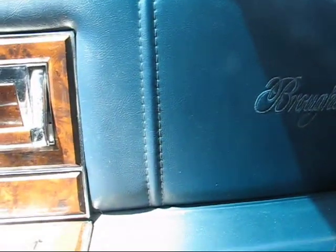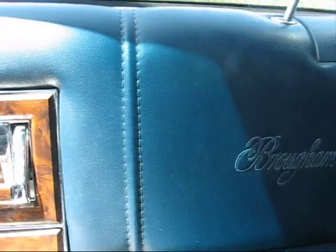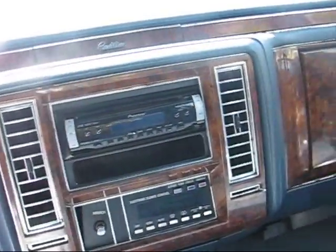Leather door panels with 'Brougham' stitched in — it says Brougham on multiple panels. Definitely won't forget it's a Brougham, and it sure feels like it. The seats are in very good condition — no sags, no tears, no stains.